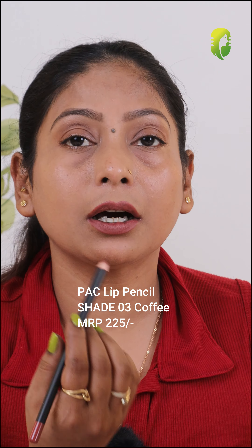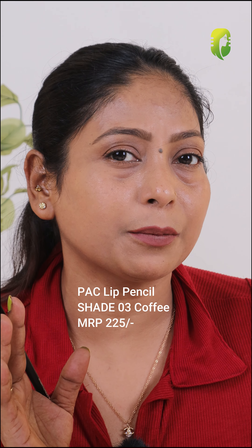Next is this Pack Lip Liner in the shade Coffee. This is a lighter brown lip liner. This coffee color is good for nude lipsticks. And if you don't like to line your lips darker, then you can go for this coffee color definitely.